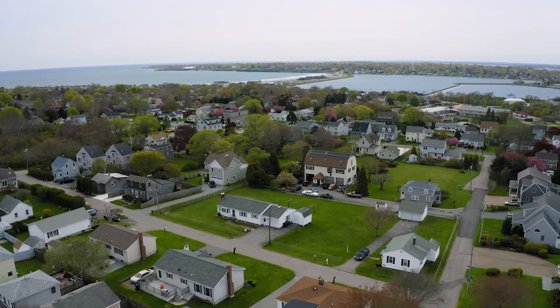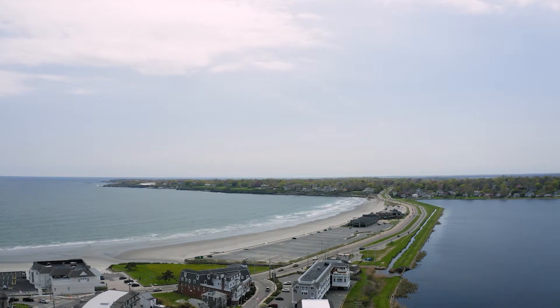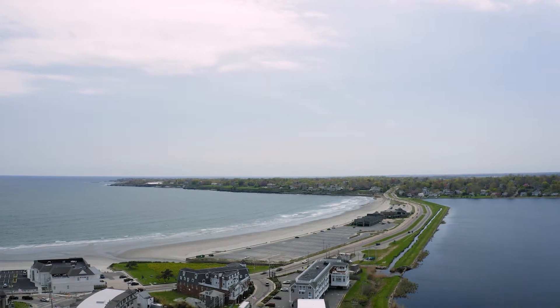Enjoy the area's maritime appeal and spend the day at one of the multiple beaches less than two miles away from this home.